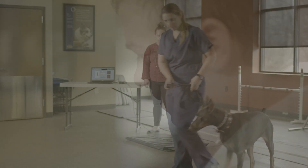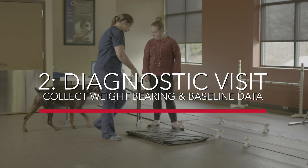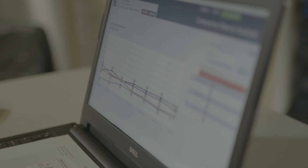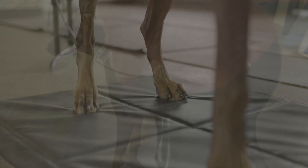When a pet comes in for a problem visit, begin the diagnostic process with a reading from the Stance Analyzer to help pinpoint where the problem lies. Store this baseline report in the pet's record so that the Stance Analyzer can be used during all recheck appointments to provide objective data supporting positive improvement.